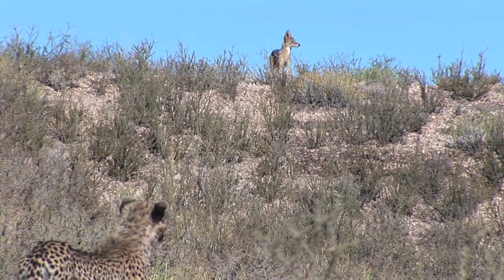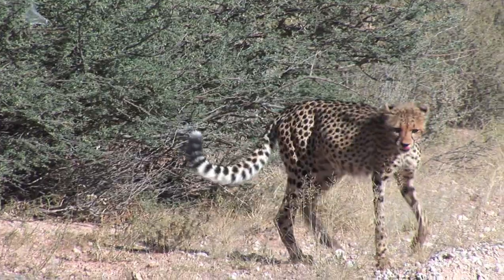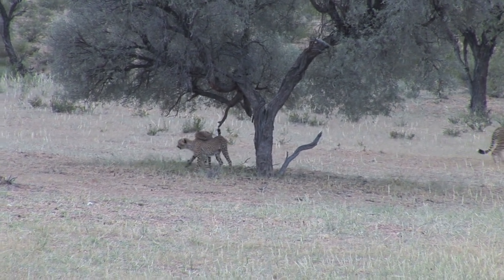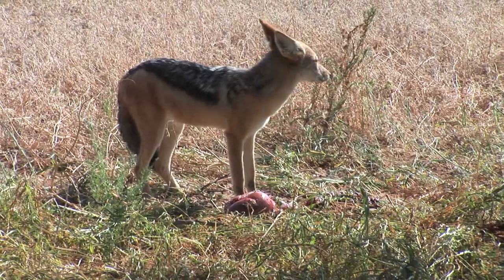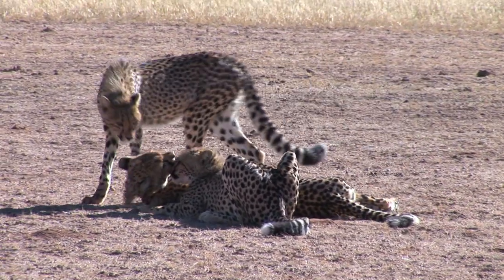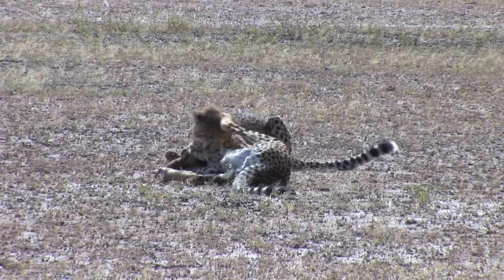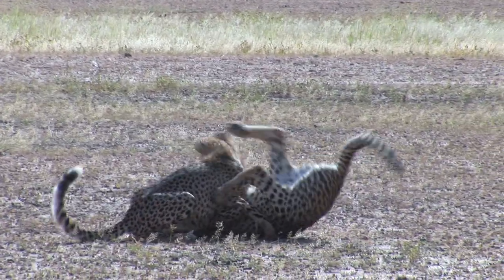Having satisfied their hunger, the cubs' attention is captured by an approaching jackal. After intimidating the intruder and chasing him away, they abandon the carcass. Cheetahs' hunting success rate is very high — over 40 percent — so they are far less anxious about retaining possession of a carcass than lions or leopards, whose success rate is much lower. The jackal's patience is rewarded with an abundant meal. Meanwhile, the two cubs rejoin their mother for a quick greeting, and then it is playtime.